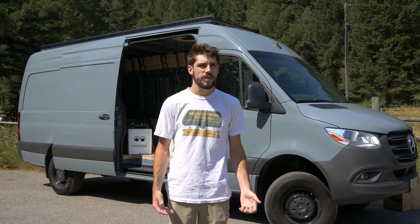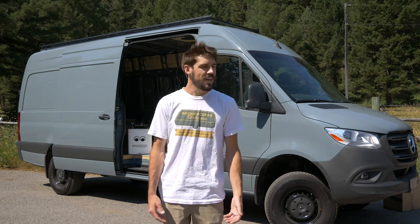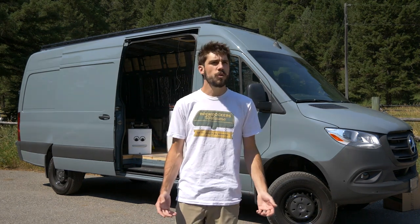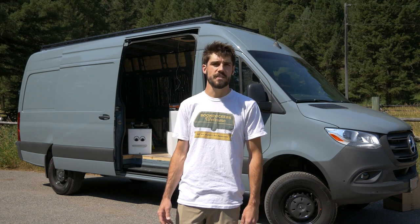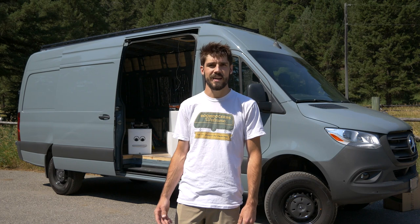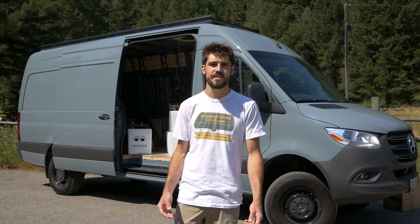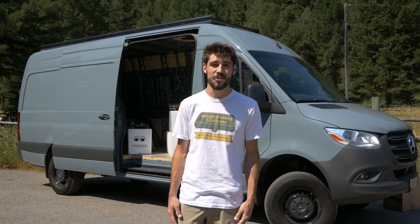As you build out your dream van, it's hard to not think of all the wonderful places that you're going to go. A lot of those places are probably Harvest Host locations. A Harvest Host location is a local business or establishment who has welcomed Harvest Host members to an overnight stay — breweries, wineries, distilleries, museums, farms — there are so many wonderful places.